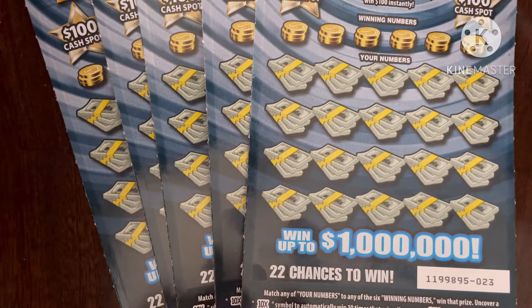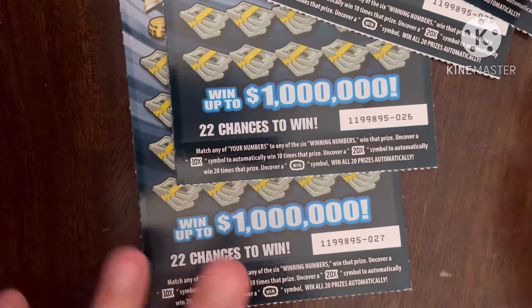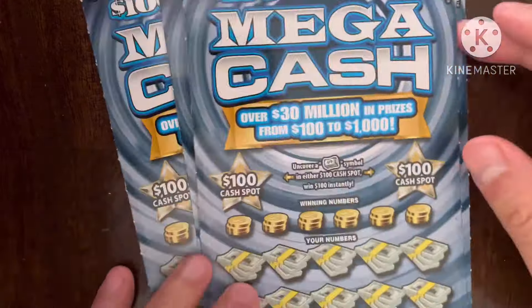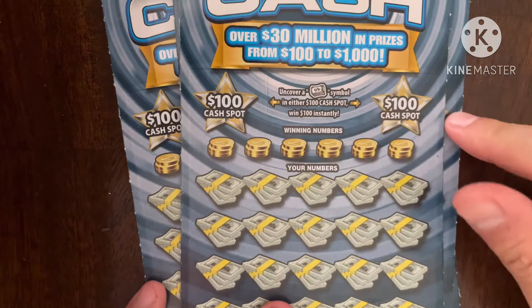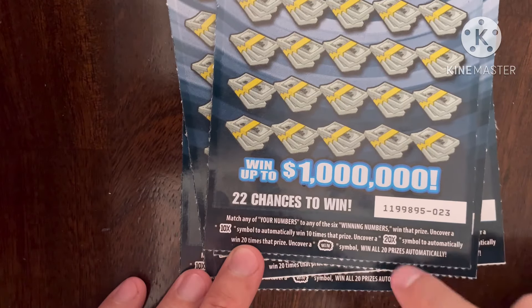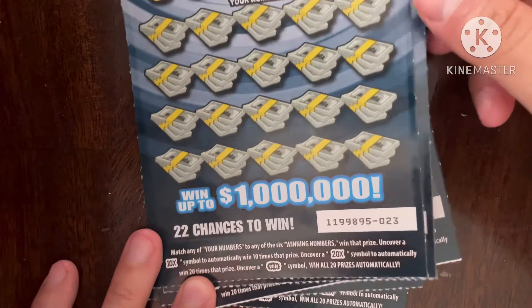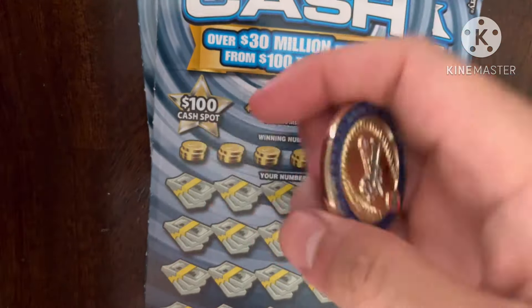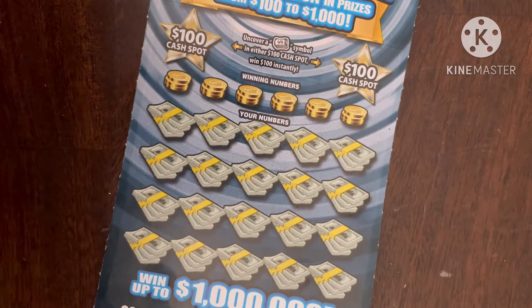I picked up these tickets from a local liquor store and got tickets number 23, 4, 5, 6, and 7. These tickets remind me of the one million dollar Ultimate Cash ticket because the top prize is the same. There are fast spots except these are $100 not $50, and the multiplier win symbols are exactly the same. I'm really hoping to find a big win to share with all of you today. I'm going to be using my awesome Dodger coin — let's do this, I am a money magnet.